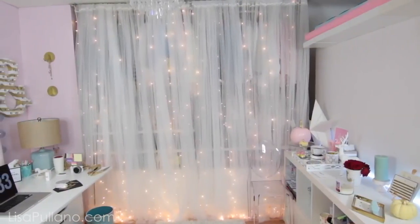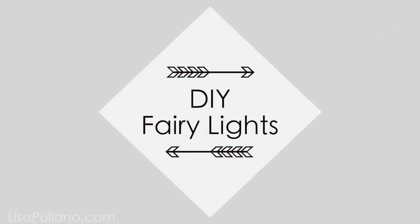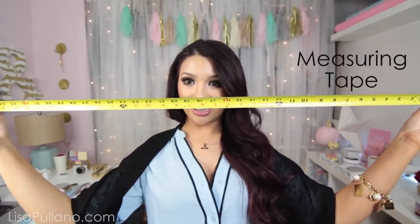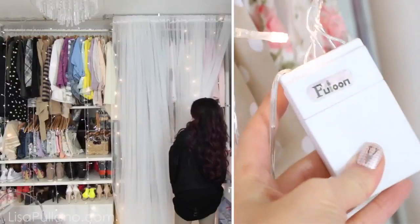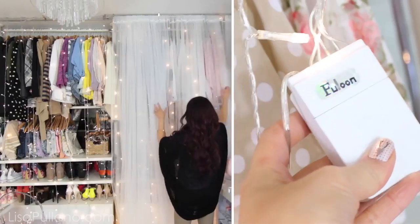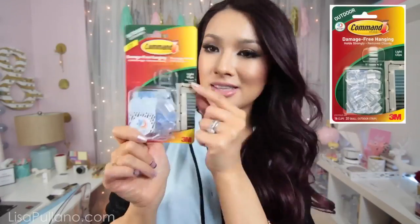How to do this fairy light backdrop: the first thing you're going to need is your measuring tape. You're going to measure the length of the ceiling where you want to place this. It's affordable to do depending on what lights you use. You can use those Christmas icicle lights — I personally use the curtain string lights because it's easier to set up with all the tangles. I ordered two of those on Amazon, I have that link down below. They have different light settings — I think they come in 8 or 10 settings like blink, strobe, and all that stuff.